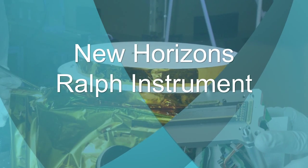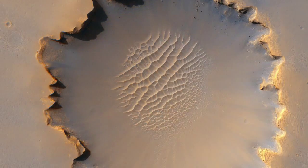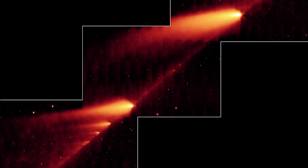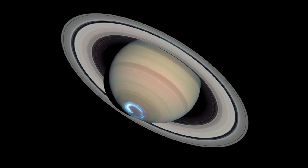A voyage of exploration can sometimes take months. Other discoveries take a few years. But when you're going to the most distant worlds in our solar system, it can take almost a decade.